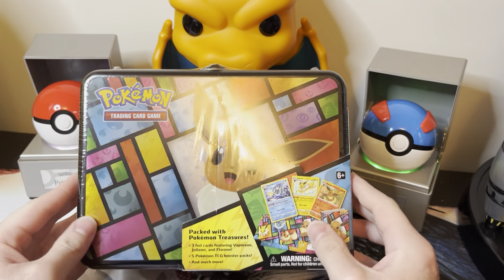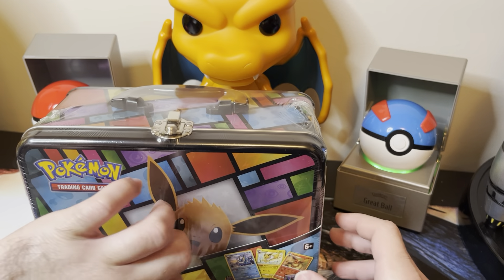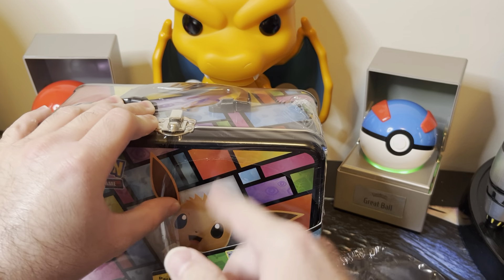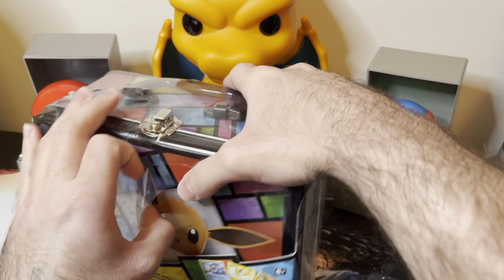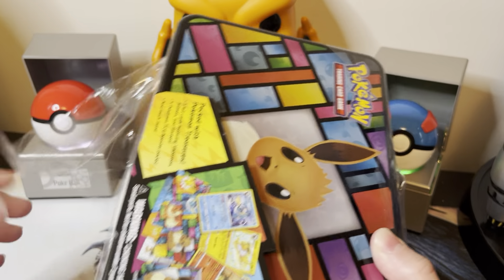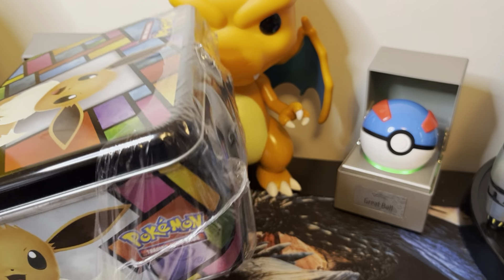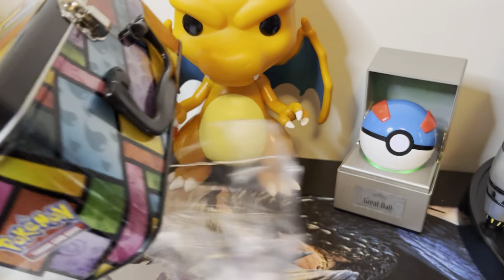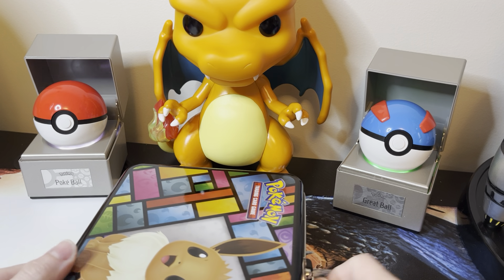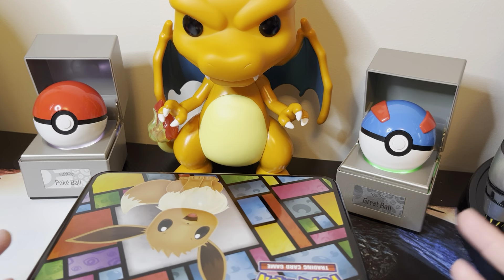Hey everyone! Today I'm going to be opening up the Eevee Collectors tin. I thought this was a Costco exclusive that came with two Pokeball tins as well. This one was already slit, that's why I'm opening it up this way. But I found this at Target today — I actually found two of them. The other one did not have any tearing on it, so for the time being I'm going to keep it sealed. We'll see what happens.